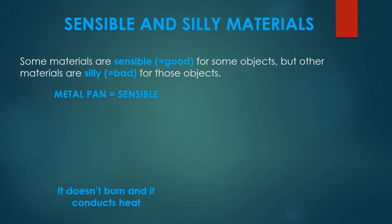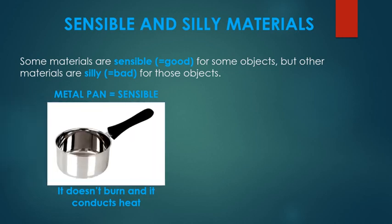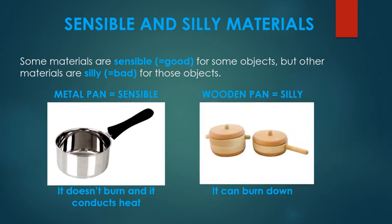Let's take the case of a cooking pan. Metal is a sensible material for a cooking pan because metal does not burn and it also conducts heat, so it's appropriate for cooking. But can you imagine a cooking pan made of wood? Wood would be a silly material for a cooking pan because wood burns, so the cooking pan would burn down in the process of cooking.